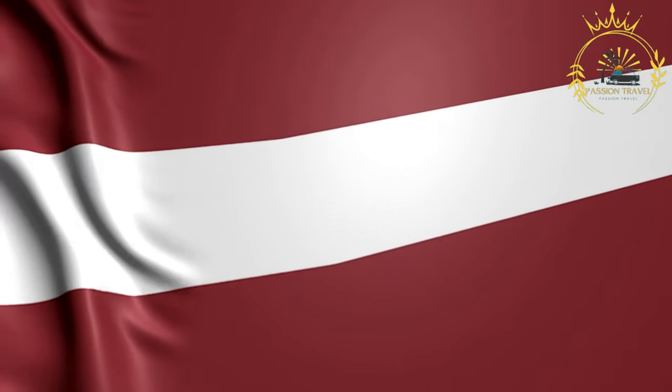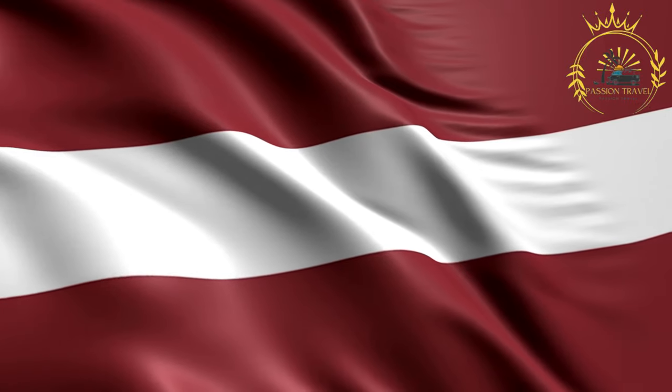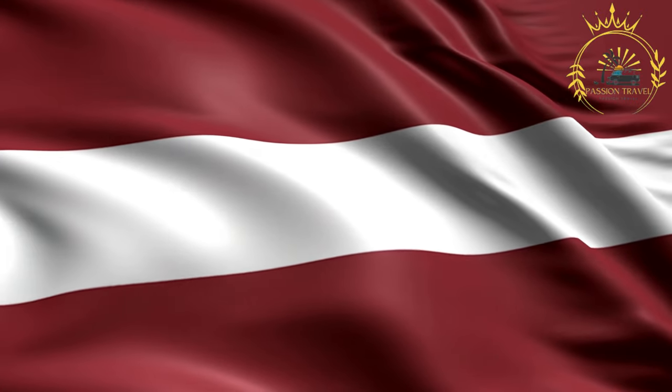Welcome to my passion travel channel. I invite you to make content on tourism — subscribe to my channel and put a little like.